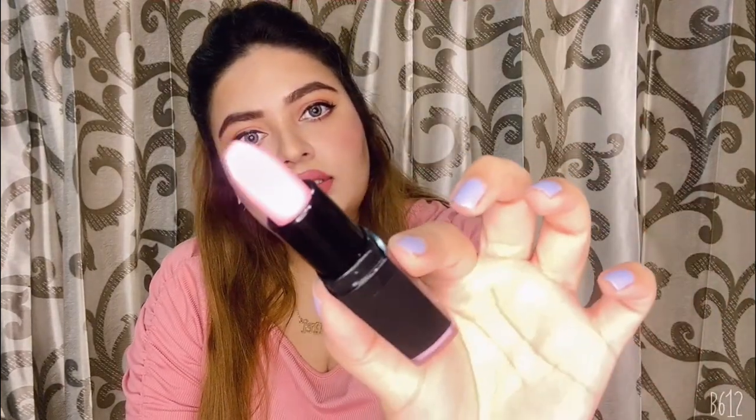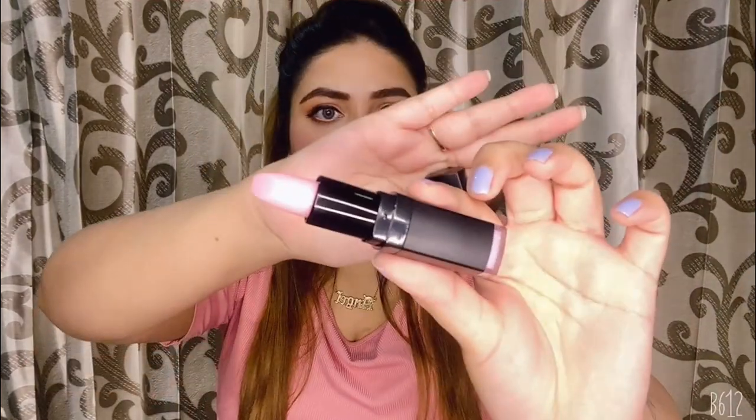This is ELF's lip exfoliator in Sweet Cherry. This is how the packaging looks — it smells very nice. I love the packaging of this lip scrub because it's in a bullet form which makes it easy to use and you don't have to dirty your hands.